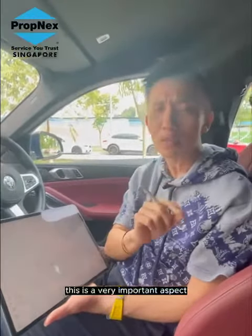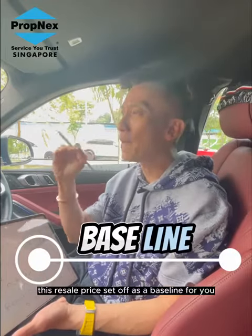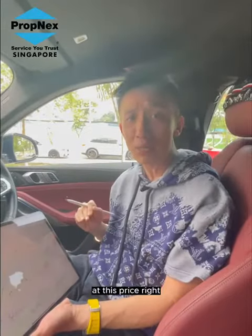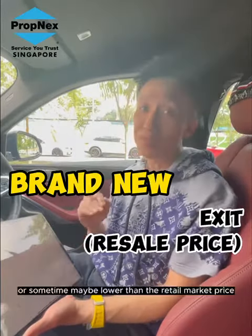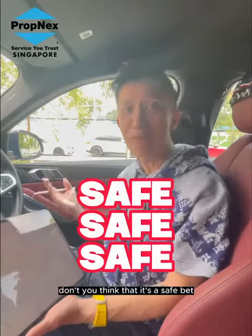That's the reason — and this is very important — you must know this. The resale price sets the baseline for you. It gives you assurance that at least the resale market is transacting at this price. You are buying something brand new, either matching or sometimes even lower than the resale market price. Don't you think that is a safe bet?